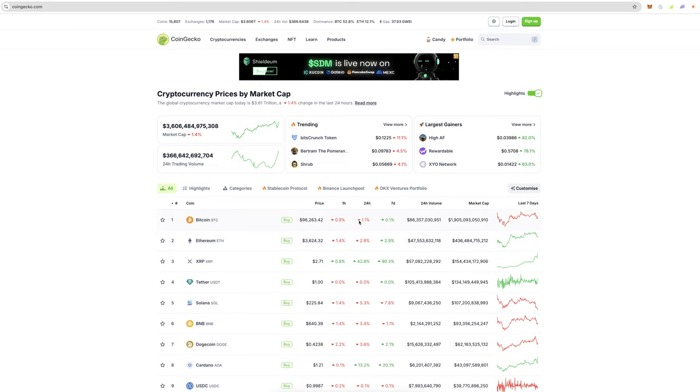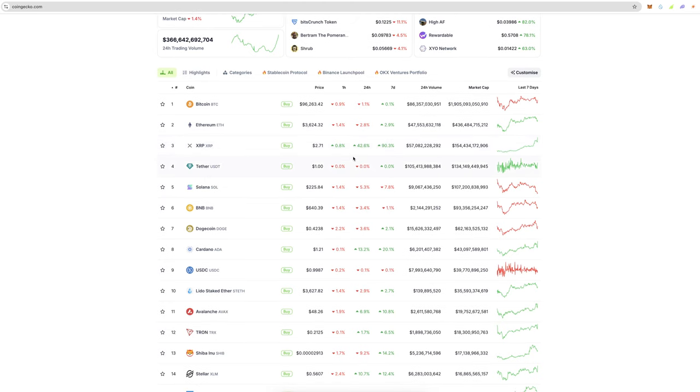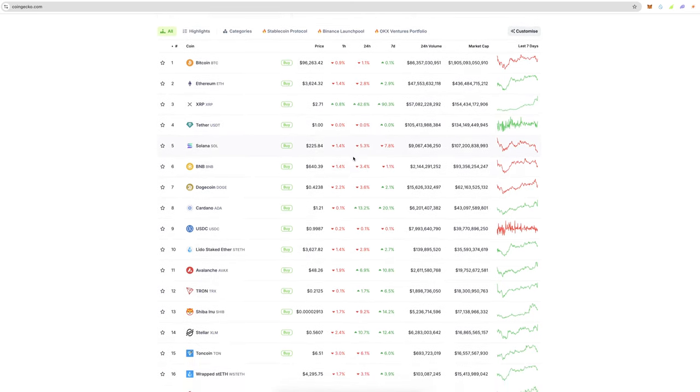The market is pretty stable right now. Bitcoin did drop to around $95,000 last night. XRP is on an absolute tear — up 42% today and 90% over the last seven days. Congratulations to those of you that have been patiently waiting on XRP.